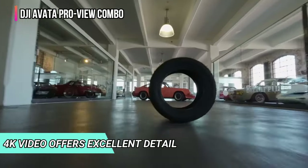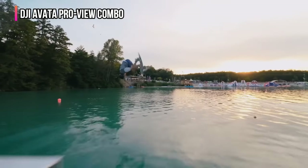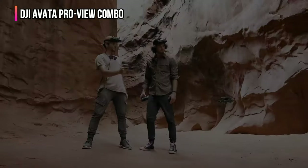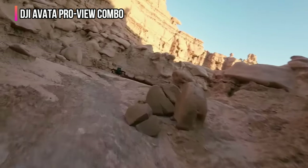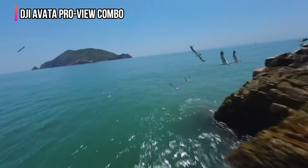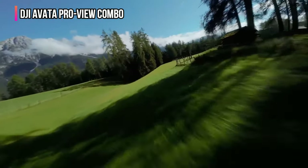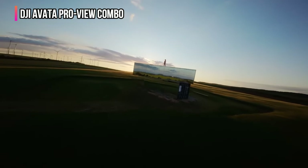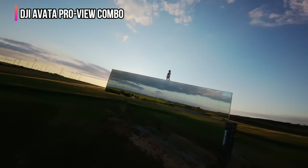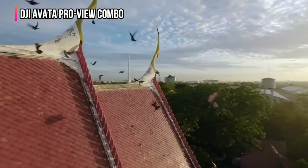In well-lit scenes, this option's 4K video offers excellent detail and can serve as a decent content creator while you enjoy the FPV experience. The DJI Avata ProView Combo doesn't handle dynamic or low-lit scenes as well as its competition, with a large amount of graininess in the shadows. The included remote is a unique pistol grip design that uses hand motion to steer — while it's fun to use, more committed drone pilots will want to upgrade to a more standard controller. Overall, the Avata ProView is one of the best options as an FPV learning drone.